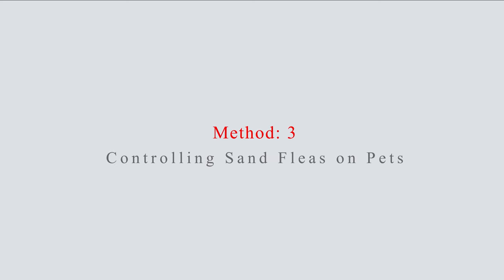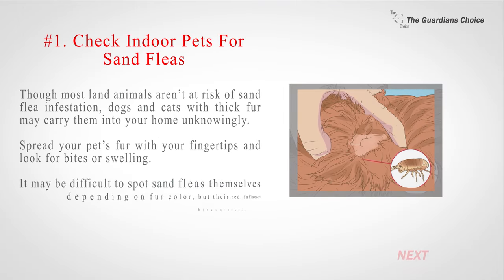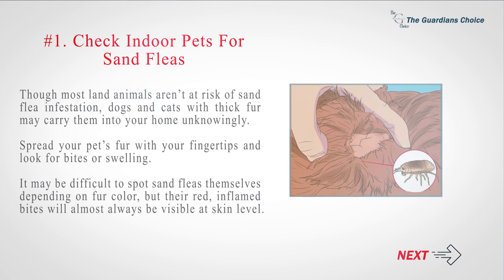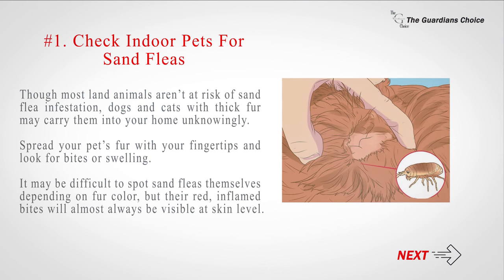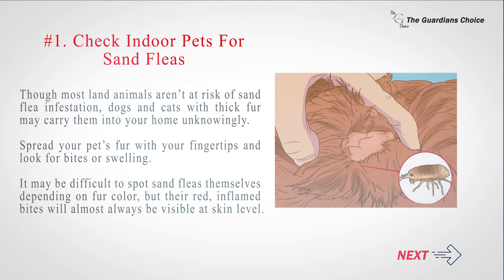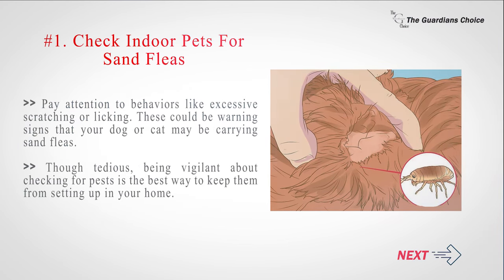Method 3: Controlling sand fleas on pets. Number 1: Check indoor pets for sand fleas. Though most land animals aren't at risk of sand flea infestation, dogs and cats with thick fur may carry them into your home unknowingly. Spread your pet's fur with your fingertips and look for bites or swelling. It may be difficult to spot sand fleas themselves depending on fur color, but their red, inflamed bites will almost always be visible at skin level. Pay attention to behaviors like excessive scratching or licking, as these could be warning signs that your dog or cat may be carrying sand fleas. Being vigilant about checking for pests is the best way to keep them from setting up in your home.